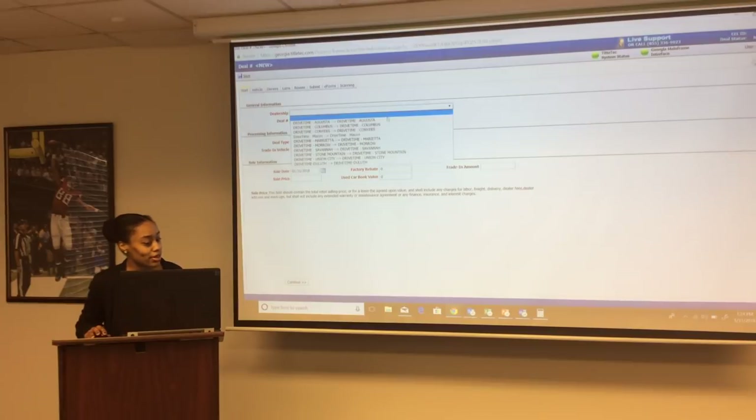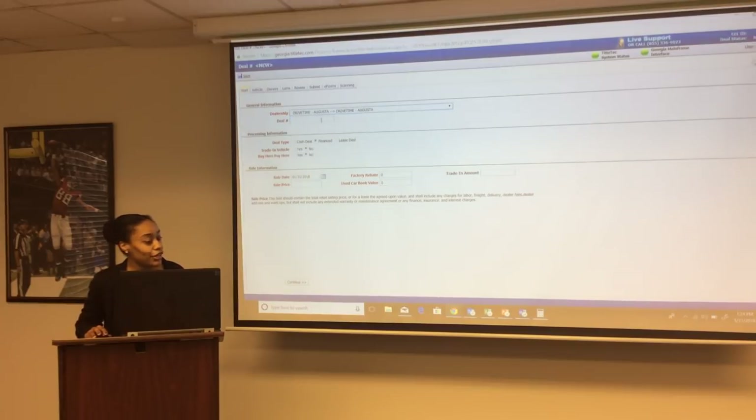Your dealership will be pre-selected. Your deal number can be any number you choose — it's just a unique identifier in Title Tech. When processing a deal, you have three choices: cash deal, finance deal, and lease deal. The system also has a trade-in vehicle option — if someone is trading in a vehicle, it brings up a trade-in tab.